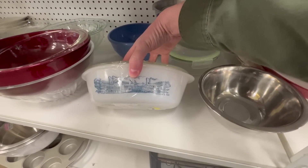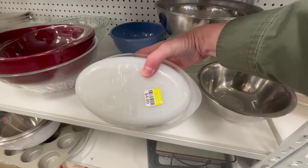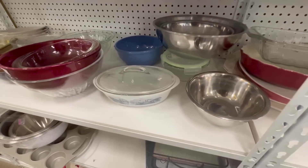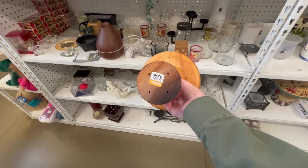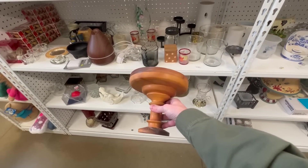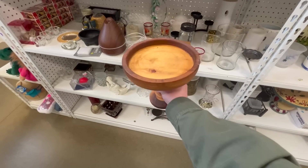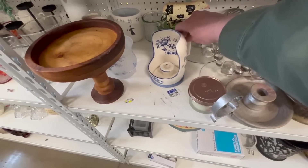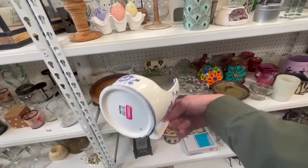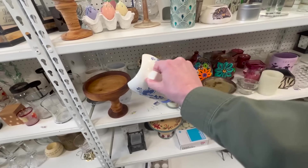Look at that glass bag — that's so pretty! Love it. This piece is pretty cool — it's hand turned, for $2.99. I suppose you could probably use it both ways. That's pretty cool. I love that — it's so pretty!